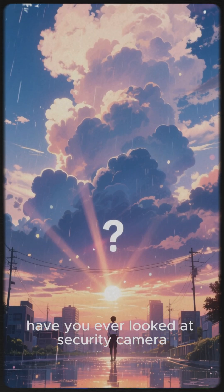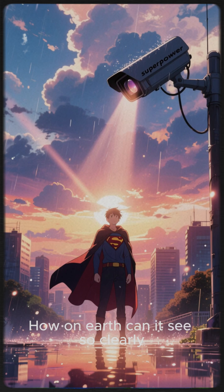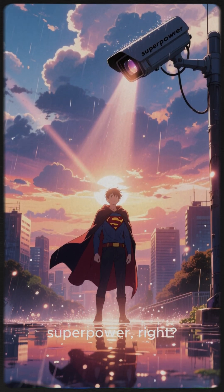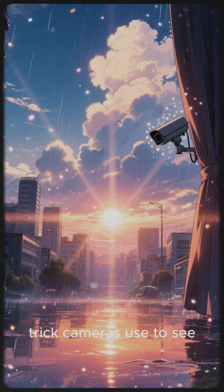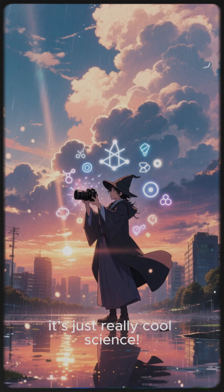Hey everyone, have you ever looked at security camera footage at night and wondered, how on earth can it see so clearly when it's pitch black? It's like they have some kind of superpower, right? Well, today we're pulling back the curtain on the secret trick cameras use to see you in the dark. And no, it's not magic, it's just really cool science.